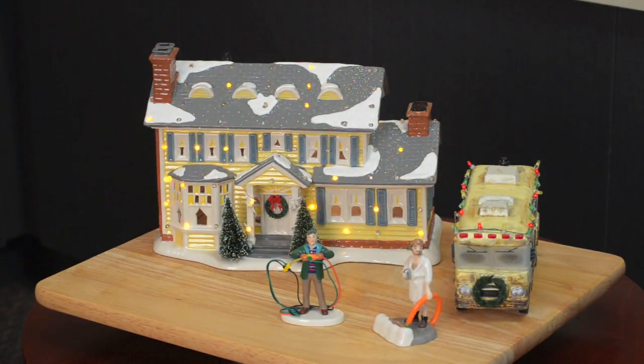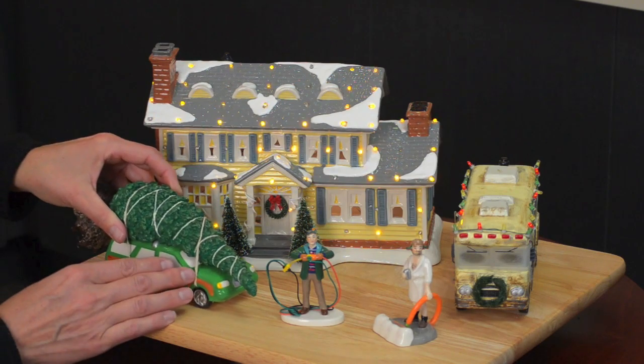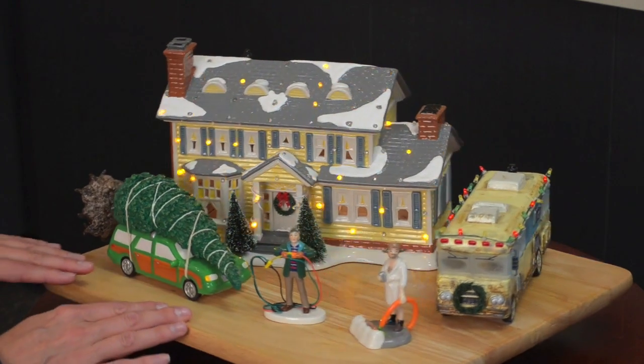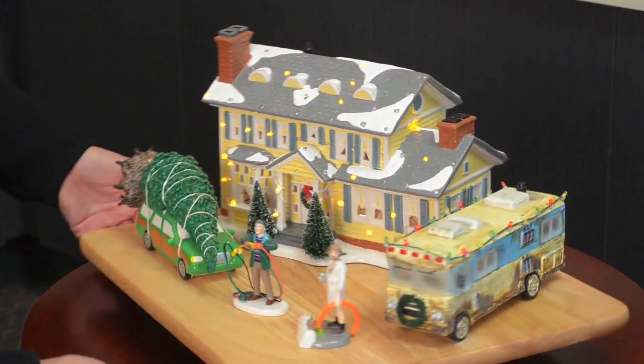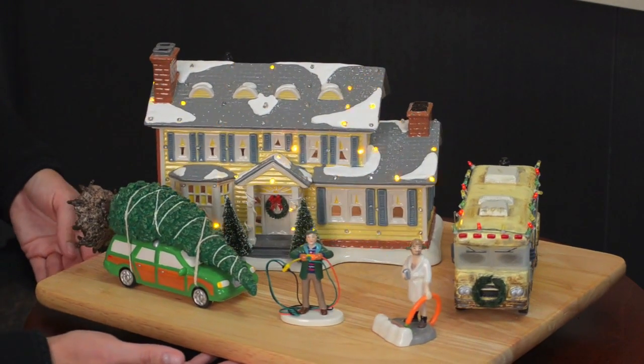Also included are the Griswold Family Holiday Tree and, of course, Cousin Eddie's RV to complete the scene. These pieces are arriving in stores this spring, so contact your favorite dealer or visit our website at department56.com for more information.